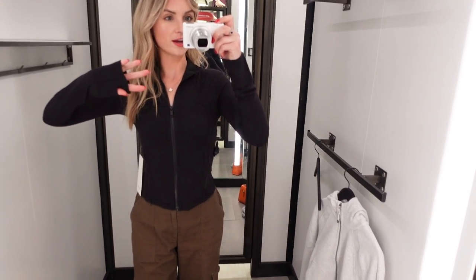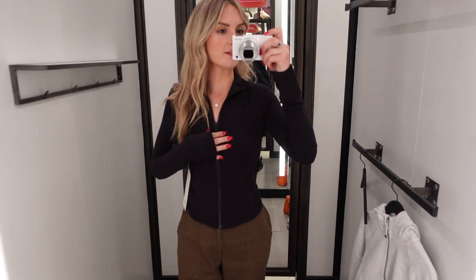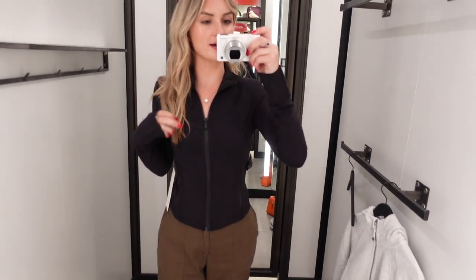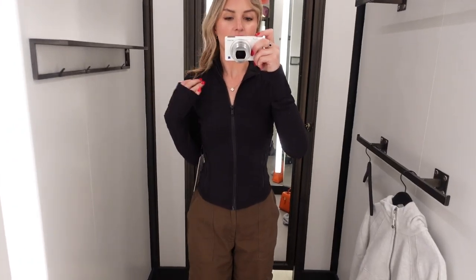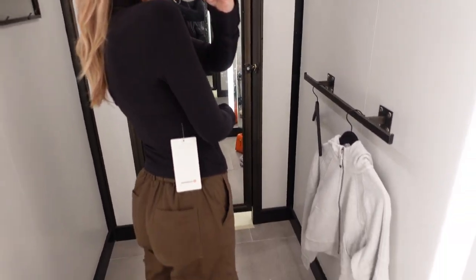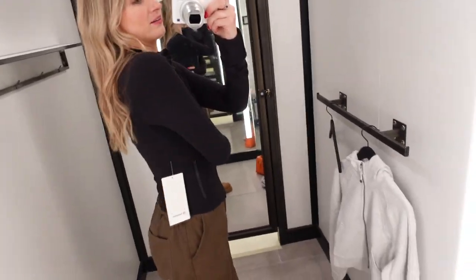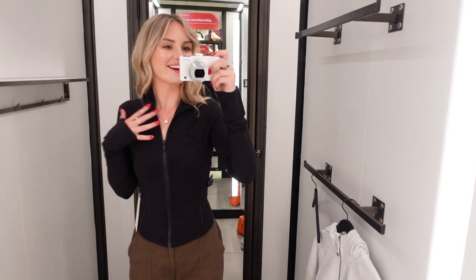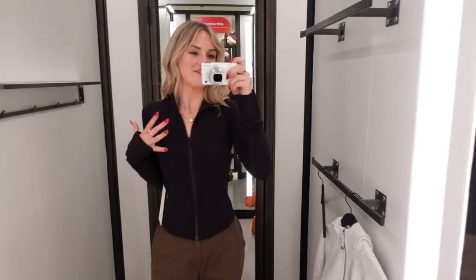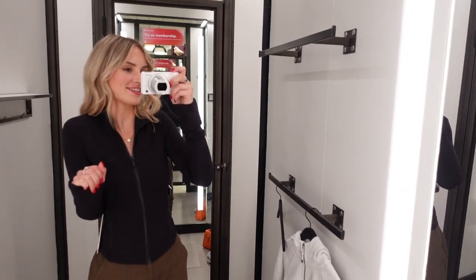This is the Define Cropped Jacket from Lululemon, in the color black, size 4. I have a knockoff of this at home and the quality is nowhere near this good. This is buttery soft. The seams feel really smooth on the inside. It is really super flattering. I really kind of want to get this — I feel like I would wear this all the time. It's so comfy, it just feels so nice, and I think it would go with everything.